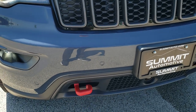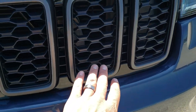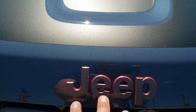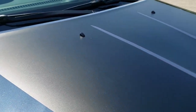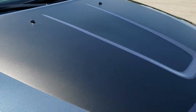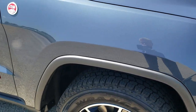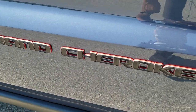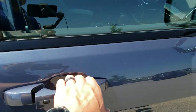Some styling cues on the Trailhawk are the powder coated red tow hooks, the granite crystal inserts on the seven-slotted grille, granite crystal Jeep logo outlined in red, and you also get this black hood decal which acts as an anti-glare if you're actually doing some off-roading — you're not going to get the sun in your eyes off the hood. You also get the Grand Cherokee blacked out letters with the granite crystal and red outline, color matching door handles.